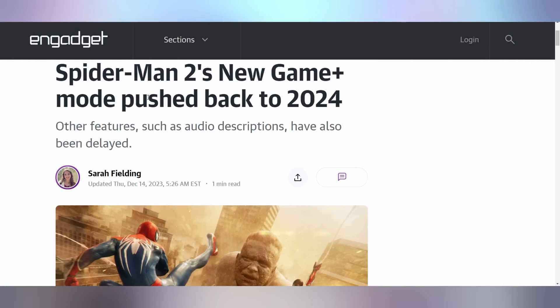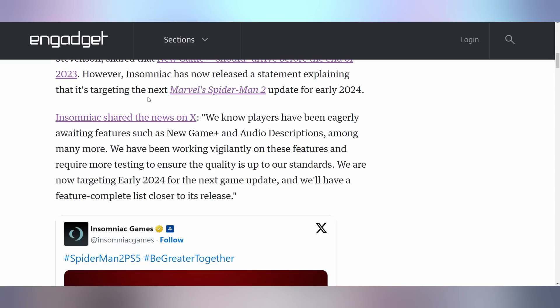Spider-Man 2 is going to be a little delayed when it comes to New Game Plus. It wasn't there on launch, and they're now saying it's going to be early 2024 before they have it. Probably because a lot of resources are going toward dealing with the hack. That's fine with me since I'm busy enjoying God of War Ragnarok Valhalla. I don't really care about doing the trophies — there's nothing else to do in the game anyway, so we'll wait for the DLC.